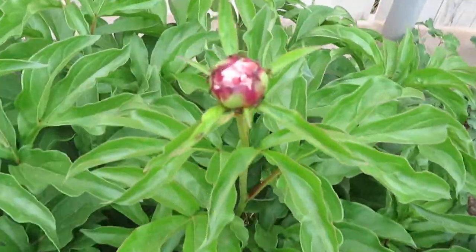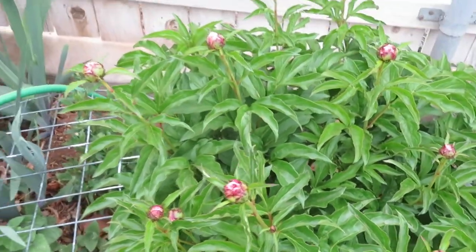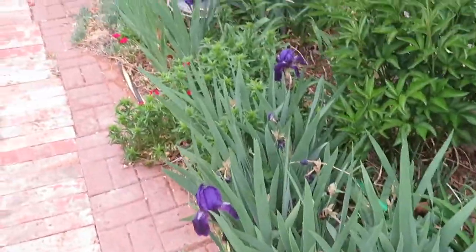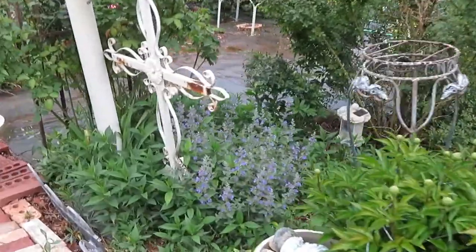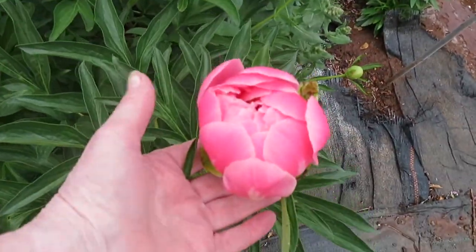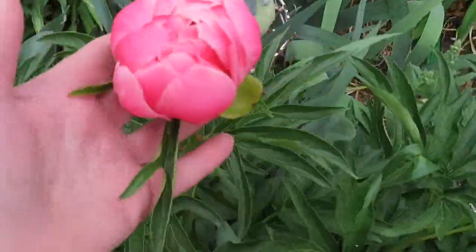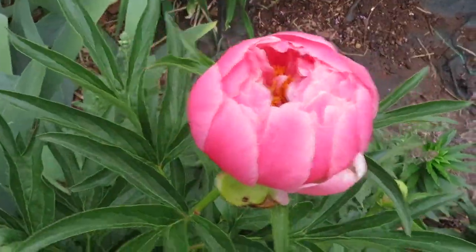Peonies are either just budded out everywhere or already in bloom — a few of them are already in bloom. I didn't actually show you the one over here, so I'm going to have to backtrack a bit so you can see this beautiful one. This is usually the first one that blooms for me. Oh my — and it's already closing up. It was open earlier, so I'll have to get you another shot of this at another time, because it's just like a whole different flower when it opens.